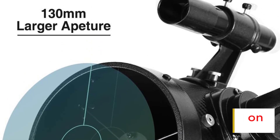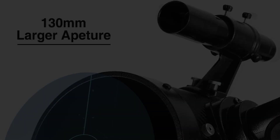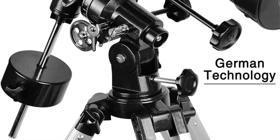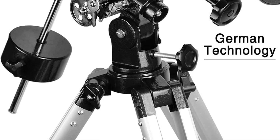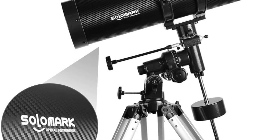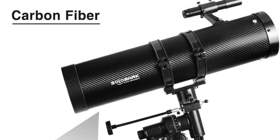This telescope is perfect for those who want to explore the night sky. It has a large aperture of 130mm and is equipped with fully coated glass optics that can help you clearly see the moon, planets, and stars. It also comes with a German equatorial mount that makes it even easier to track objects in the sky.